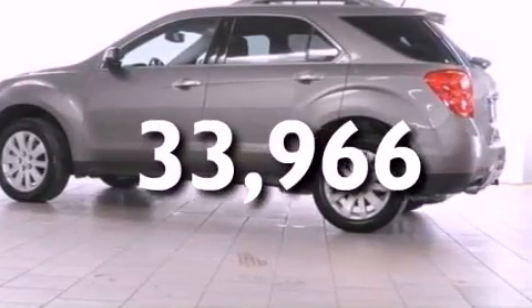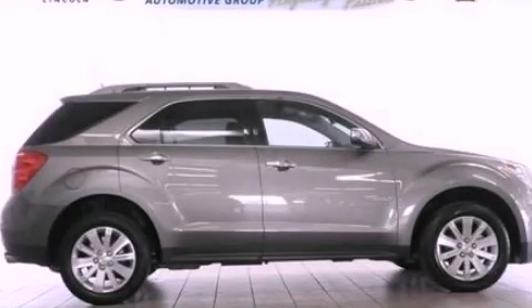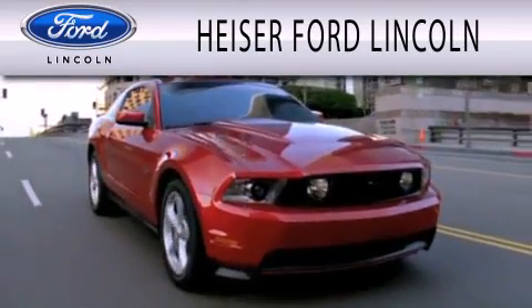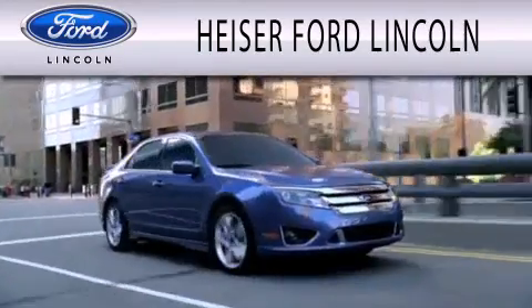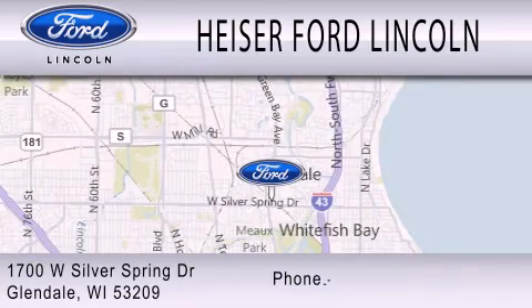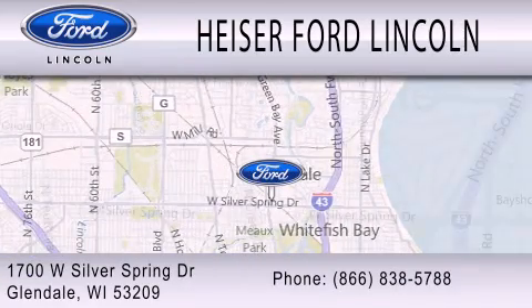Contact us today and schedule your opportunity to see this vehicle in person. Heiser Ford Lincoln is dedicated to doing everything possible to ensure that the experience you have selecting your next vehicle is as pleasant as possible. We are located at 1700 West Silver Spring Drive in Glendale.